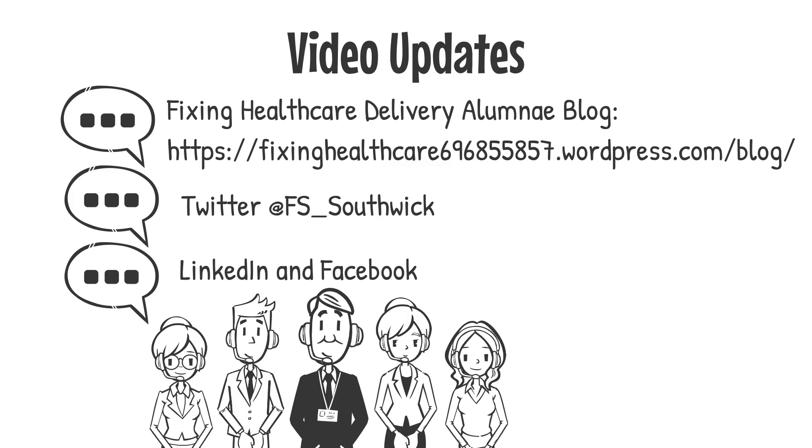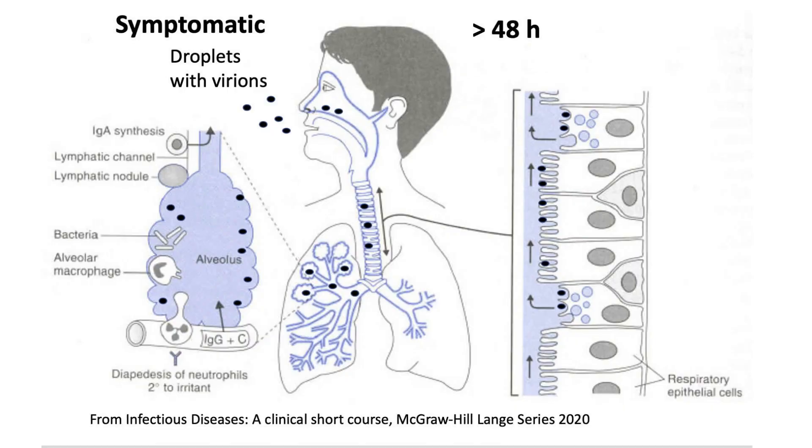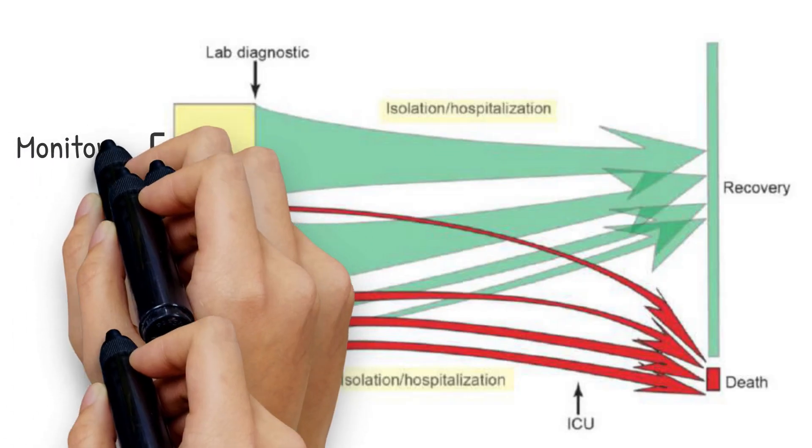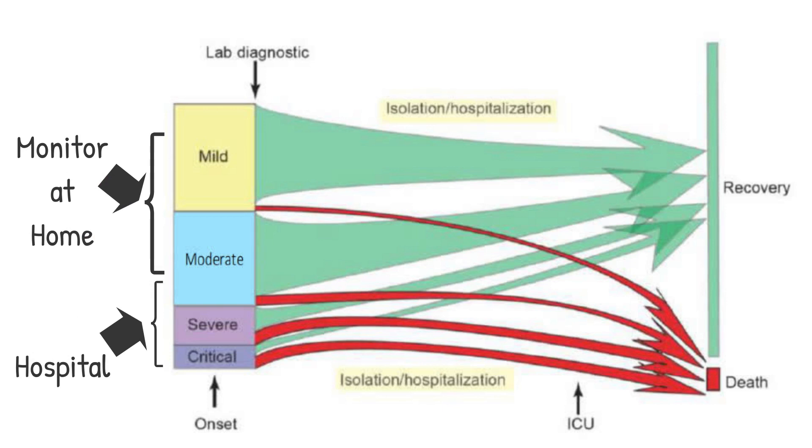Updates will also be posted on Twitter at FSSouthwick, LinkedIn, and Facebook. As discussed in the pathogenesis video, SARS-CoV-2 has a high affinity for the ACE2 receptors of airway epithelial cells and quickly spreads to the bronchi and alveoli, where it causes inflammation and fluid accumulation, causing a ground glass infiltrate of the lungs on CT scan and progressive hypoxia. Patients with mild and moderate disease can usually be closely monitored at home to reduce the spread of infection in the hospital. However, the clinical signs and symptoms may worsen as the virus spreads to the lower respiratory tract. Conditions associated with worsening include older age, chronic health conditions, and an immunocompromised condition.